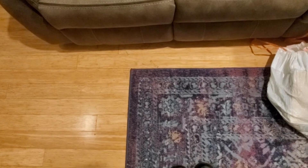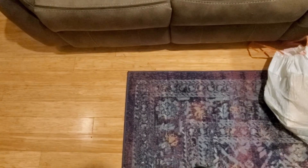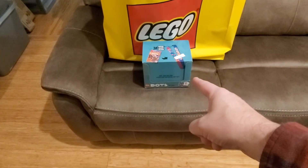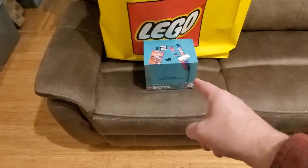Hello! We've got another haul video and this one I'm gonna call the retail edition. I got some stuff from the Lego store and then this box of DOTS from Kohl's, and we're gonna look at that first.